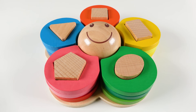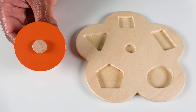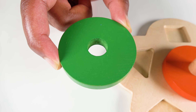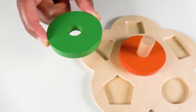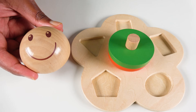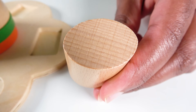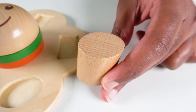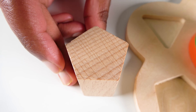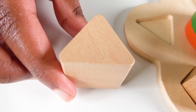We are going to learn colors, shapes, numbers, and counting. Do you know what shape is this? This is an orange circle. Do you know what shape is this? This is a green circle. The green circle will go here. This is a smiley face. A smiley face will go here. Do you know what shape is this? This is an oval. The oval will go here. Do you know what shape is this? This is a pentagon. The pentagon will go here.